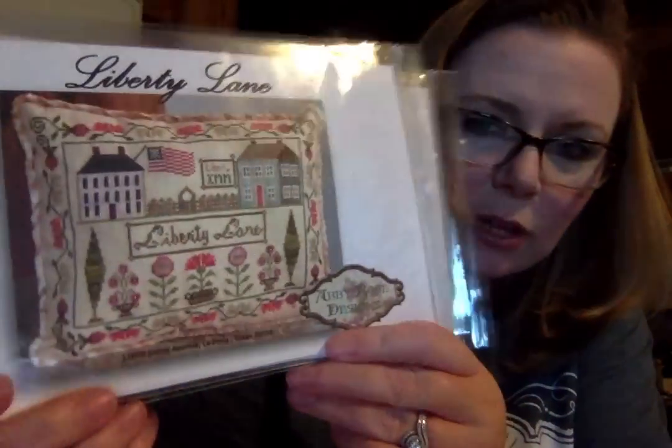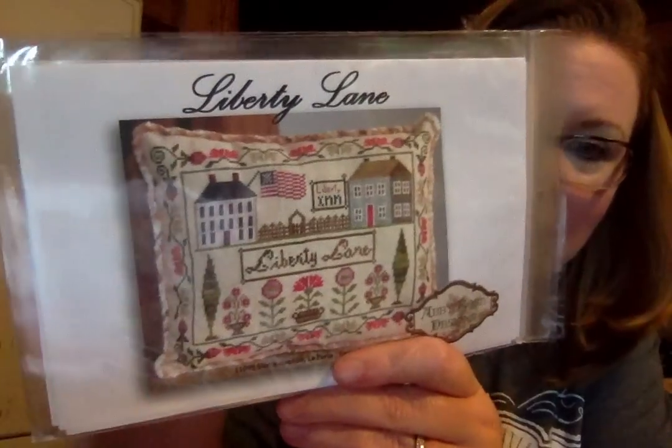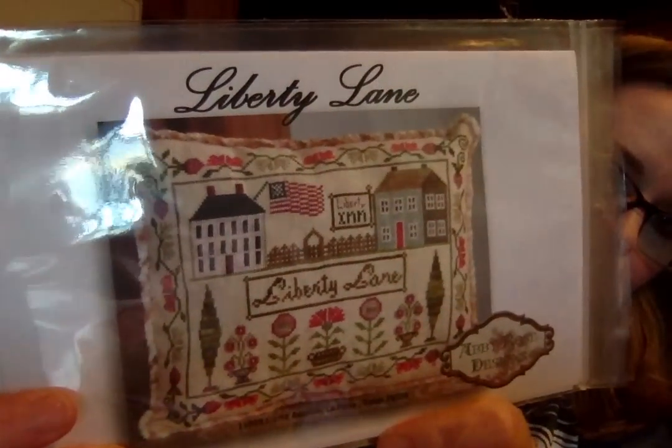Janine McGowan does it again — you guys have probably seen this already, but look at that squirrel, he is so adorable. This has been out for a while, but for some reason I don't think I ever loaded it onto the shop. This is Liberty Lane by Abbey Rose Designs — it is so cute.